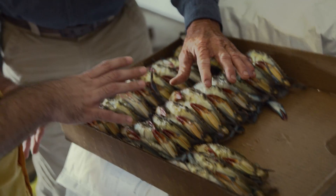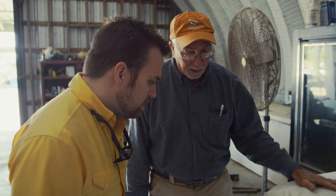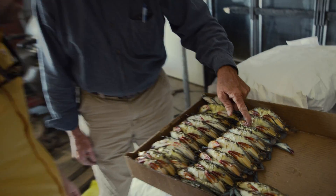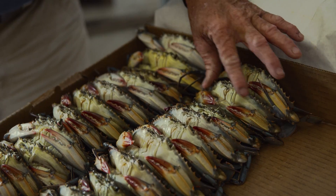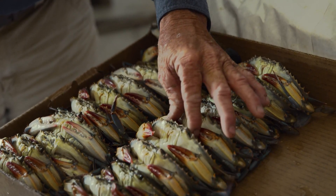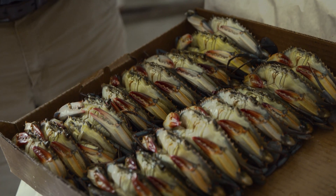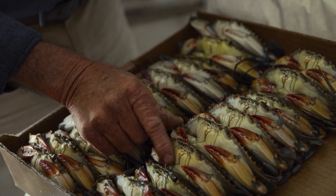And these guys are still alive. They'll stay alive for a couple of days in the cooler. That's why they like them a little firm. See this one — it's a little soft. They took that one out a little too soon. But the restaurants like them just a little bit leathery: they live longer, they hold up better. And they can't pinch you? No, they can't bite you — they're too soft, they're soft shells.